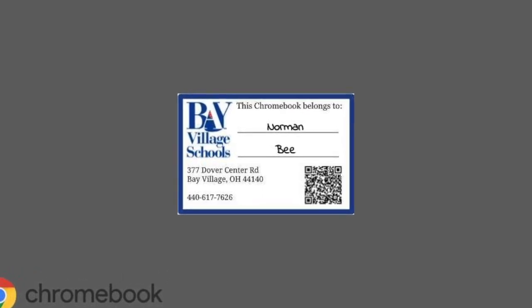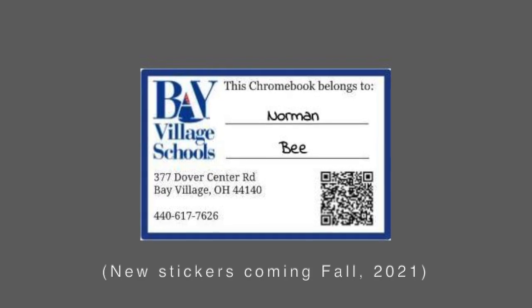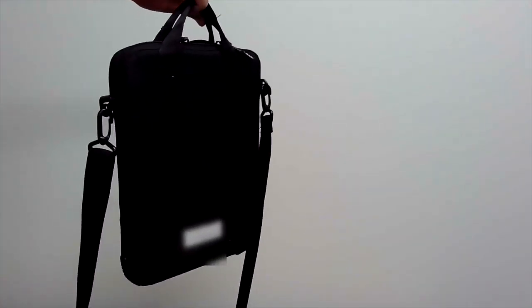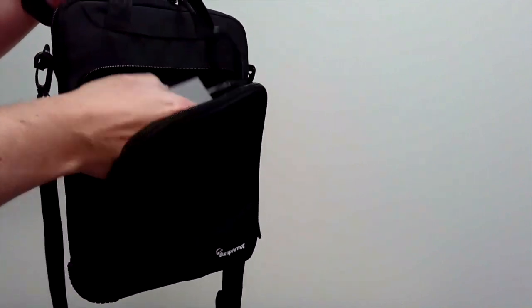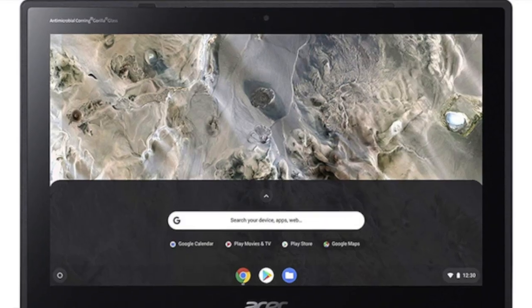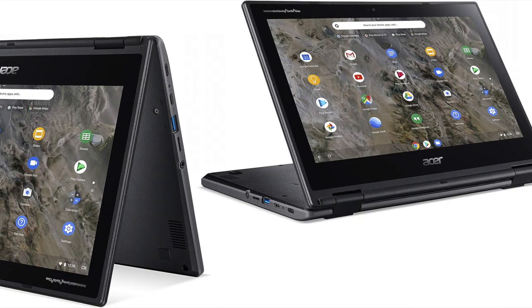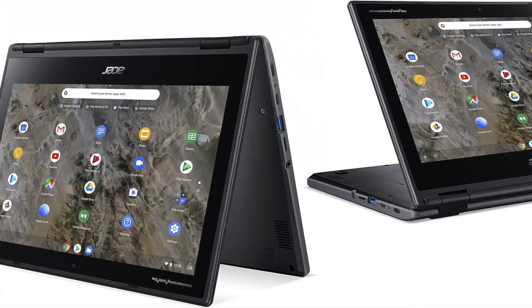Our Chromebooks have a sticker on the top with your student's name on it and a Bay numbered sticker on the bottom that is specific to each device. All students are assigned a charger with their device, and kindergartners also receive a protective carrying case for safe transport to and from school. Beginning in the 2021-22 school year, kindergarten students and 6th grade students receive a brand new Chromebook to be used for 6 years. These touchscreen devices provide flexibility among all subject areas and can be used in traditional laptop or tablet modes.